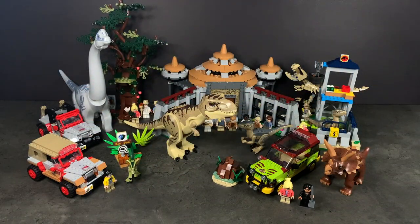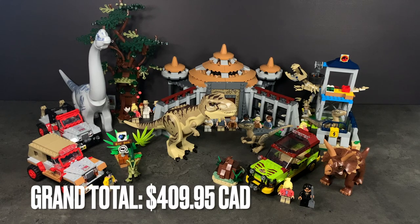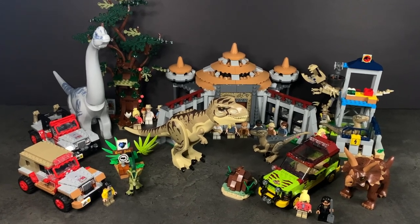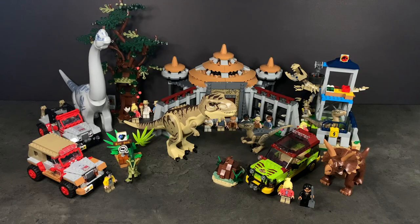Everything you see here adds up to $409.95 Canadian at retail, so it is quite the expensive wave. I don't really see almost $410 worth of LEGO in front of me, to be honest. I think it's probably the dinosaurs — specifically the Brachiosaurus, the T-Rex, and the Triceratops — that increase the value. In this video I'll be reviewing all the sets and sharing my general thoughts on the wave, so without further ado let's get into it.